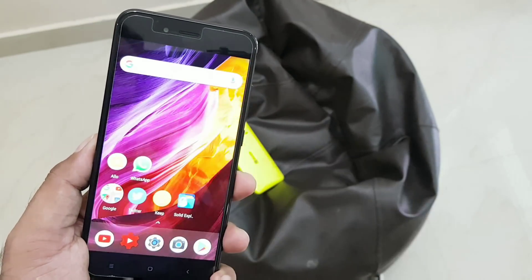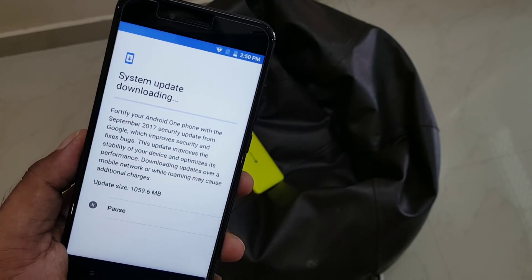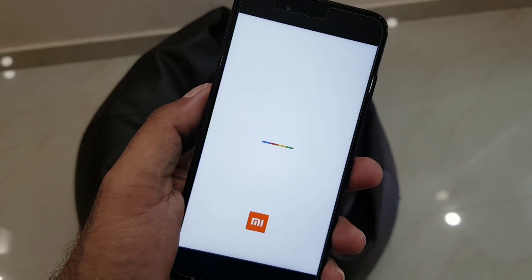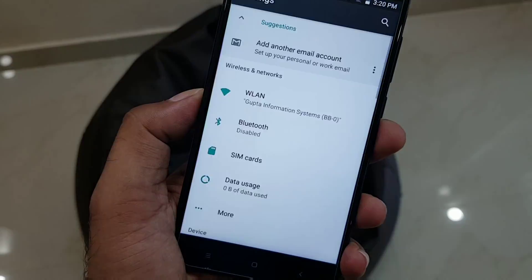Now let's talk about the installation process. The complete update is around 1 gigabyte — 1050 MB. Since Android Nougat, updates are getting installed in the background. You just have to do a simple reboot and after that your update will get installed.